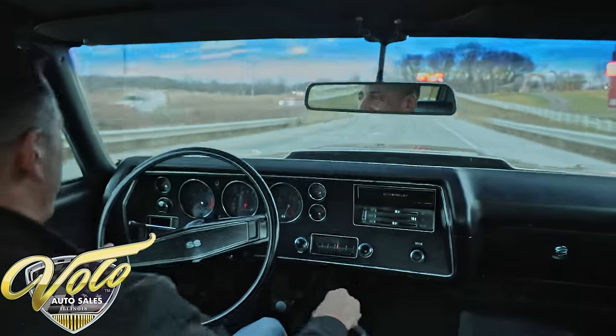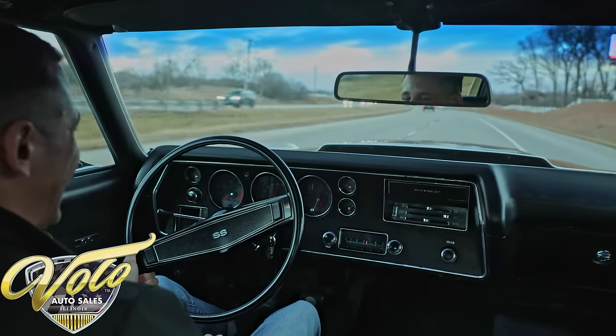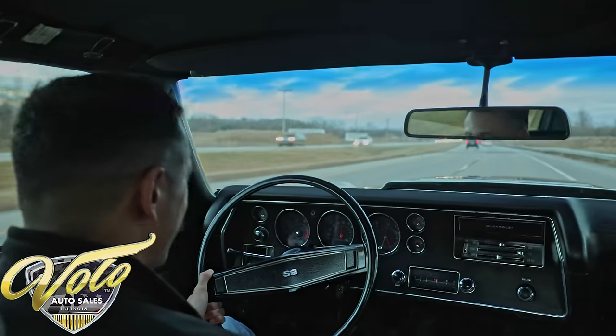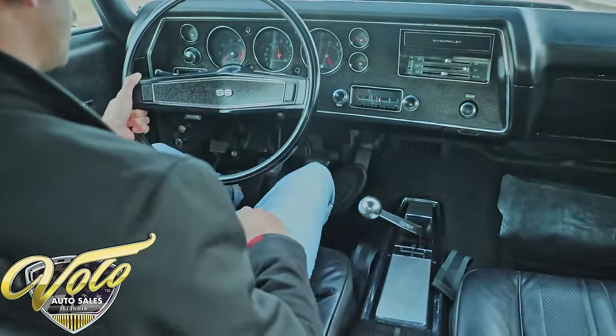All right, let's see what she's got. Cowl induction is going up. She's a ripper — damn, I was not expecting that. This thing just powers through the gears. Shifter feels amazing. The clutch is new in here, so that feels really solid.